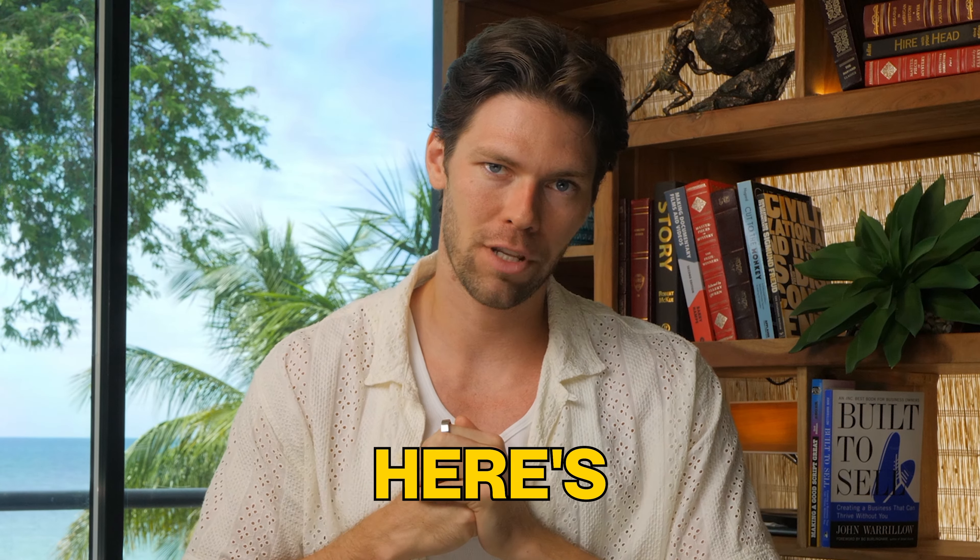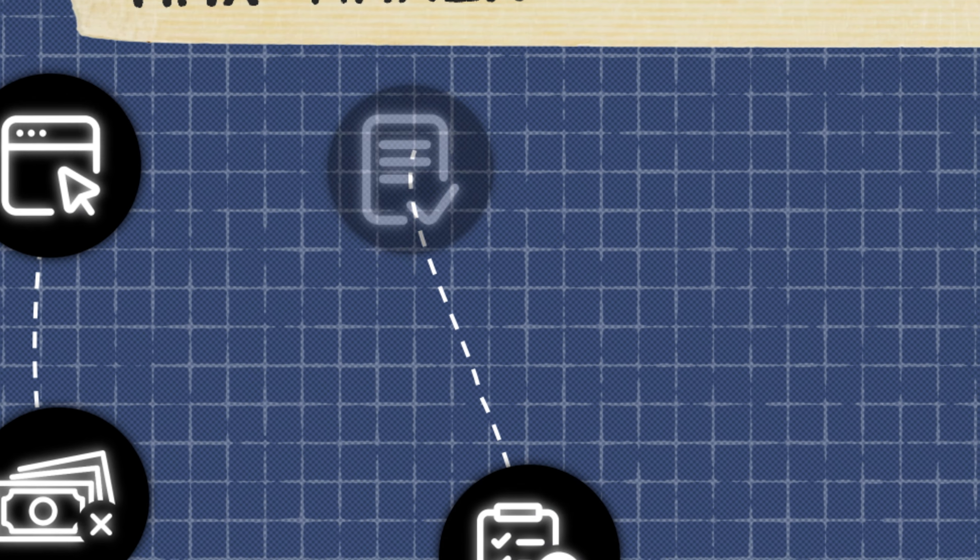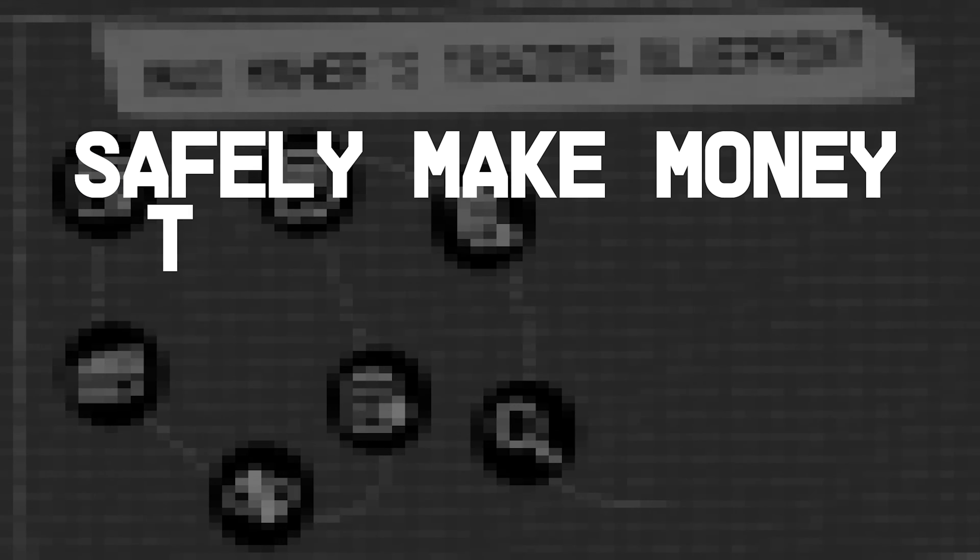I've made over a million dollars from crypto. Here's my exact trading blueprint. Every step I take, everything I recommend, all for one goal: to safely make money trading crypto.